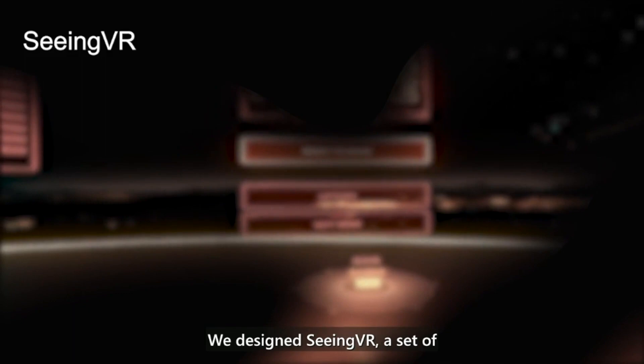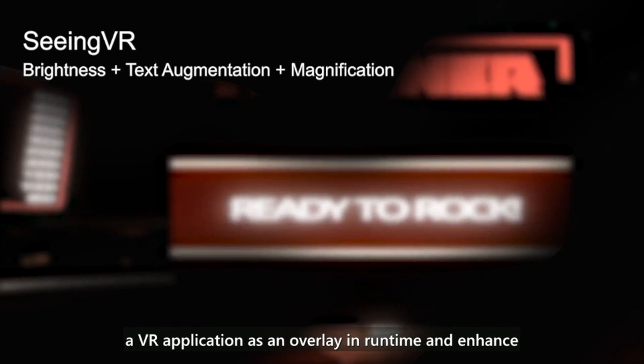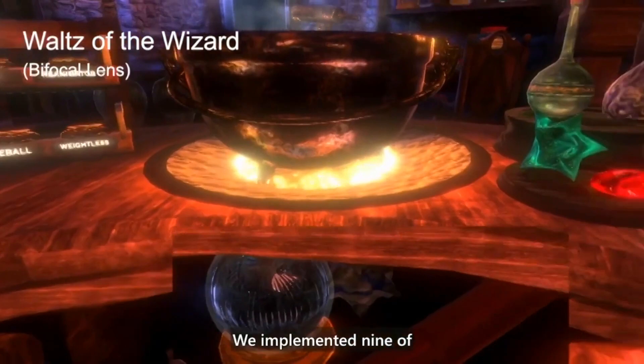Virtual reality is often not accessible for people with low vision. We designed SeeingVR, a set of 14 low vision tools that can be applied to a VR application as an overlay in runtime, and enhance its scenes by providing both visual and audio augmentations.